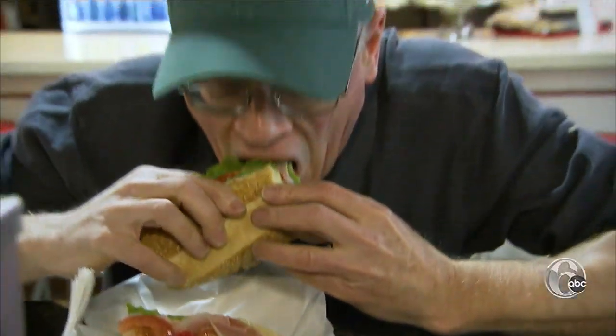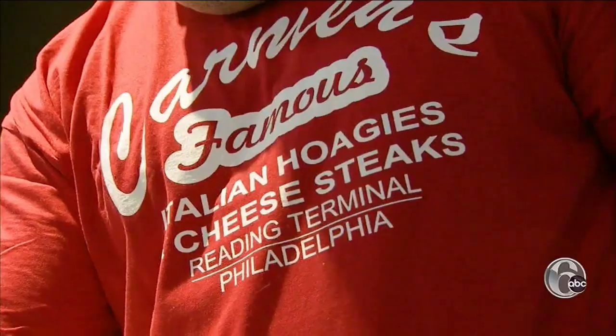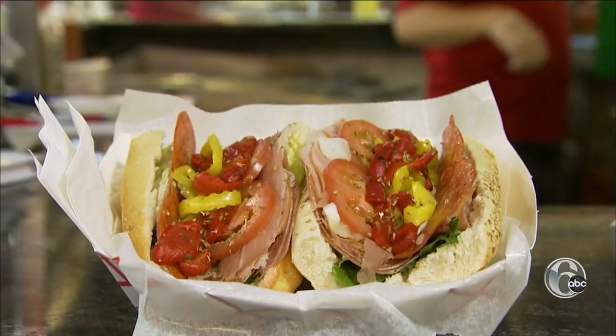We use cautious bread from 16th and Rittner. I've been coming to Carmen's almost 10 years now. The meat is fresh, tasty. The shop made the list for its killer Italian hoagie.